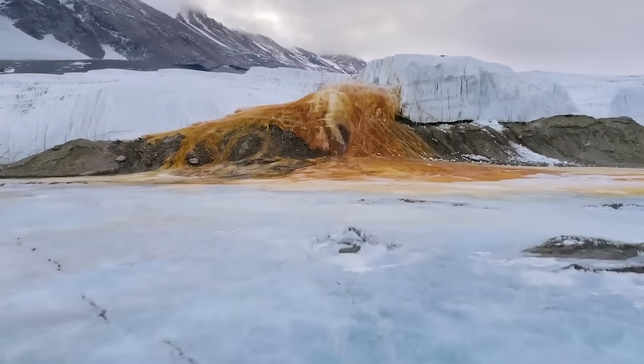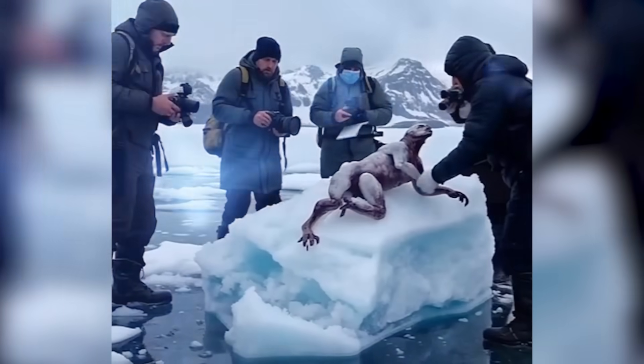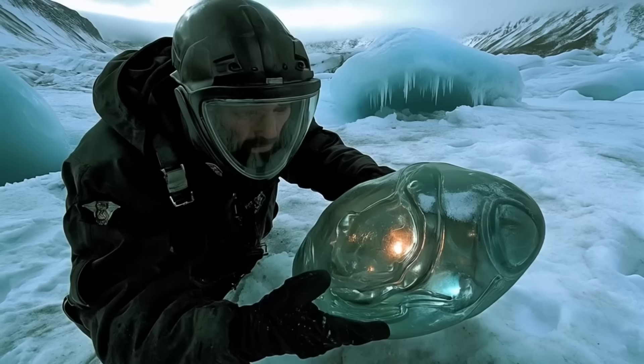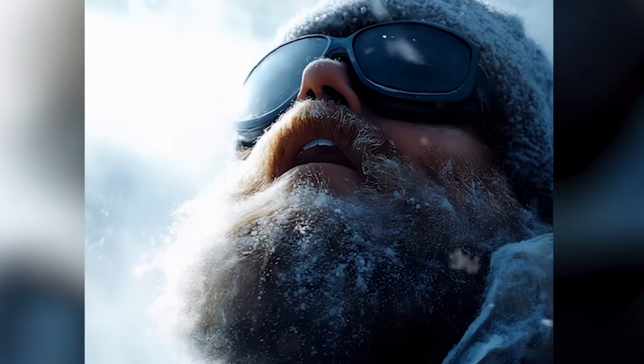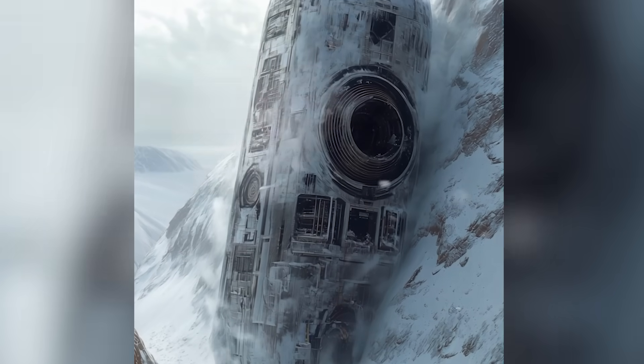From a red waterfall pouring out of an ancient glacier, to hidden lakes teeming with alien-like life, to a mind-blowing new map revealing the wild landscape under the ice, it's getting harder to ignore what's going down in Antarctica. These are terrifying discoveries in the South Pole scientists can no longer ignore.